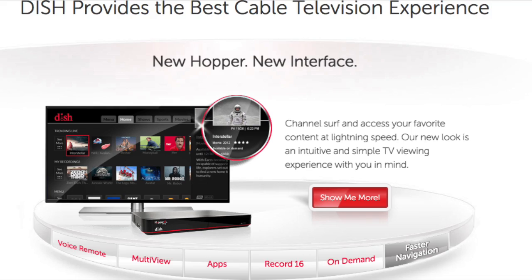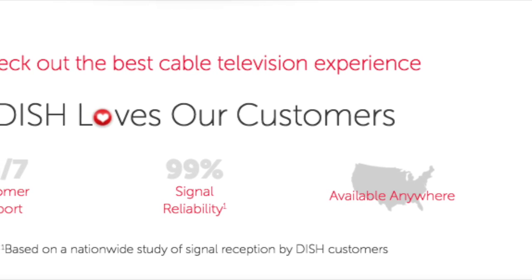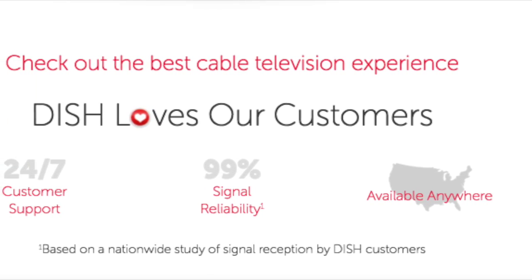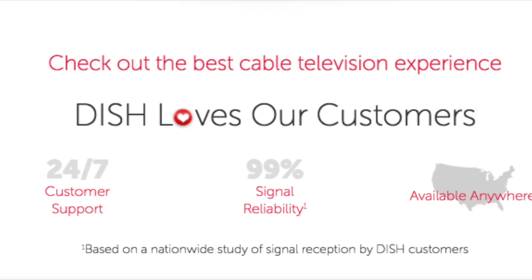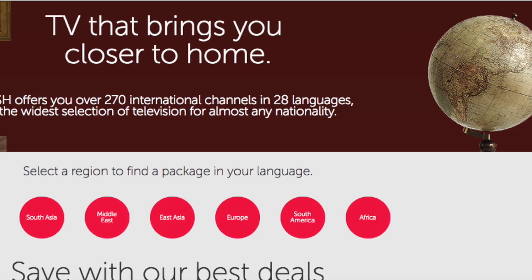You can watch thousands of on-demand shows pretty much anywhere. The Hopper also has a new interface which is much faster, and they boast a 99% signal reliability. For me, Dish Network is a great service.